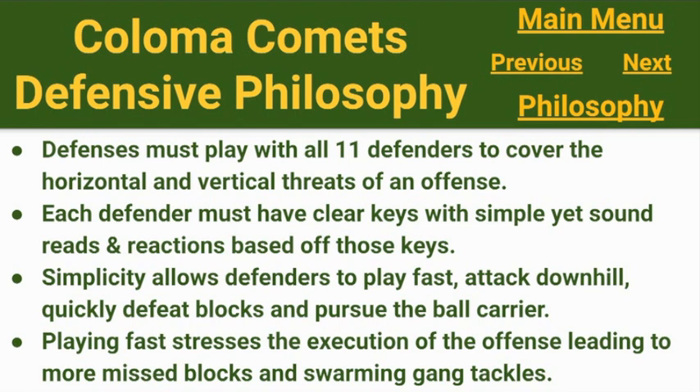Our philosophy begins with the principle that every defense must play with all 11 defenders to cover the horizontal and vertical threats of an offense — whether it is the run game, pass game, play action pass, or a run pass option. You need to match it soundly and with good leverage. Each defender must have clear keys with simple yet sound reads and reactions. Greater simplicity allows defenders to play faster, attack downhill, defeat blocks, pursue the ball carrier, and be in position to make tackles. Playing fast stresses the execution of the offense, leading to more missed blocks and swarming gang tackles.